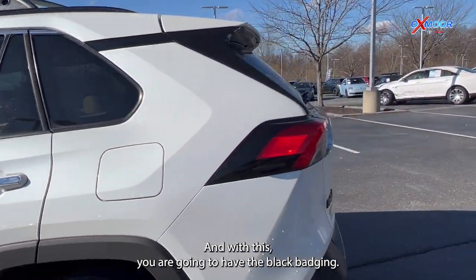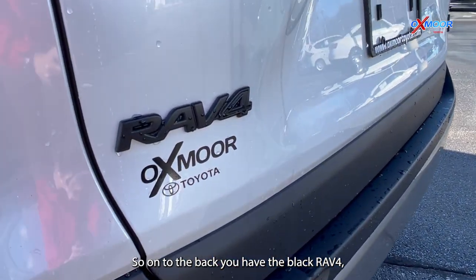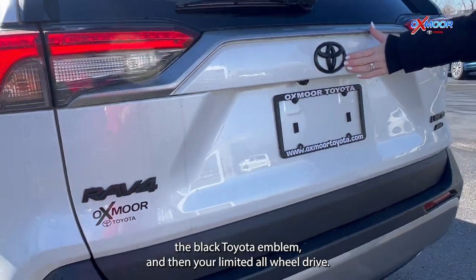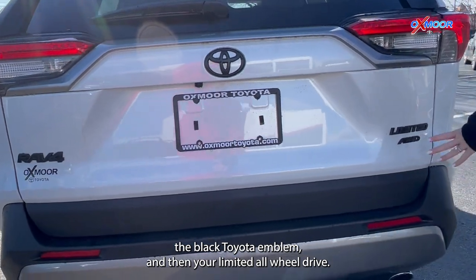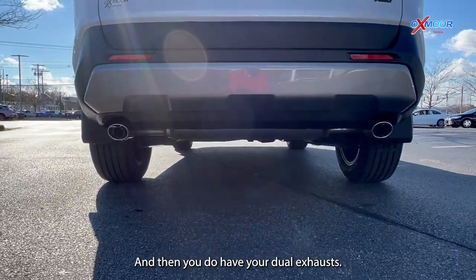With this, you are going to have the black badging. On the back, you have the black RAV4, the black Toyota emblem, and your Limited All-Wheel Drive. You also have dual exhaust.